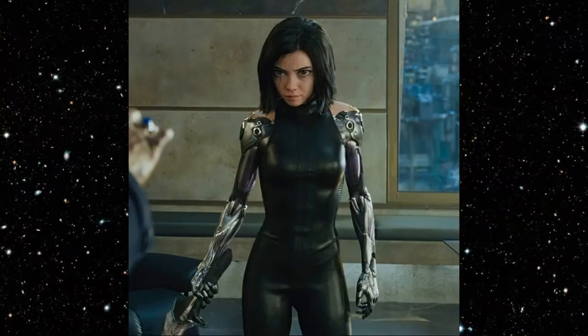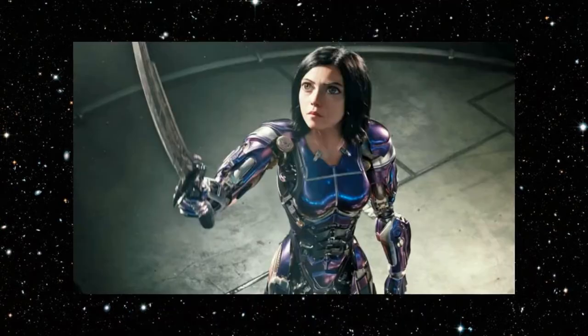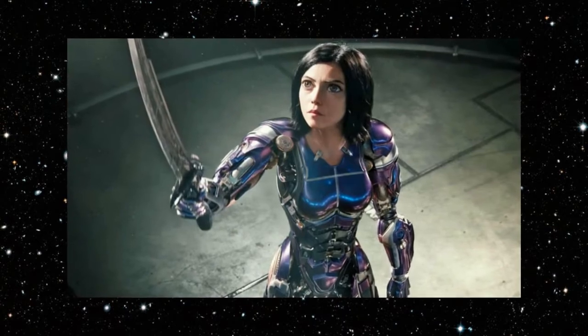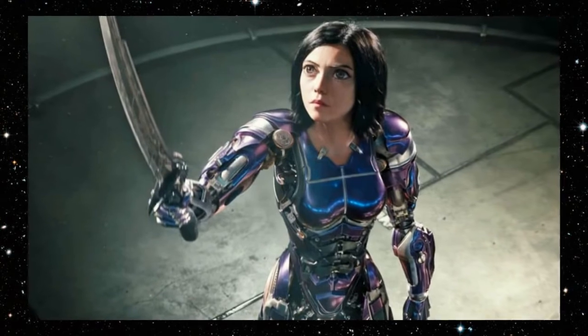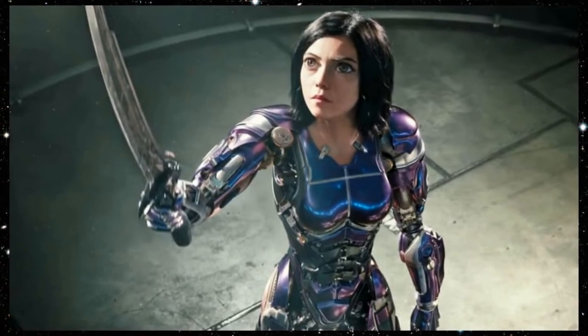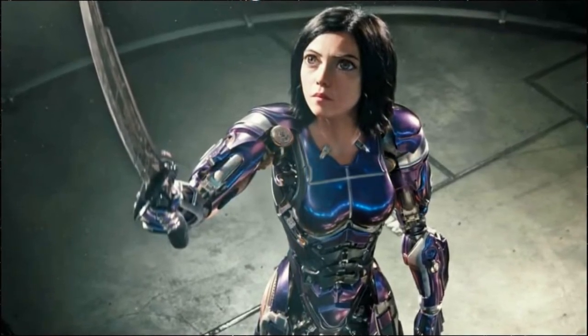In the movie Alita Battle Angel, the term Berserker was substituted for Kunstler, and that is what we will use here. Panzerkunst seeks oneness between the senses and is referred to as the strongest of all cyborg martial arts. It is especially effective at disabling and destroying larger opponents.